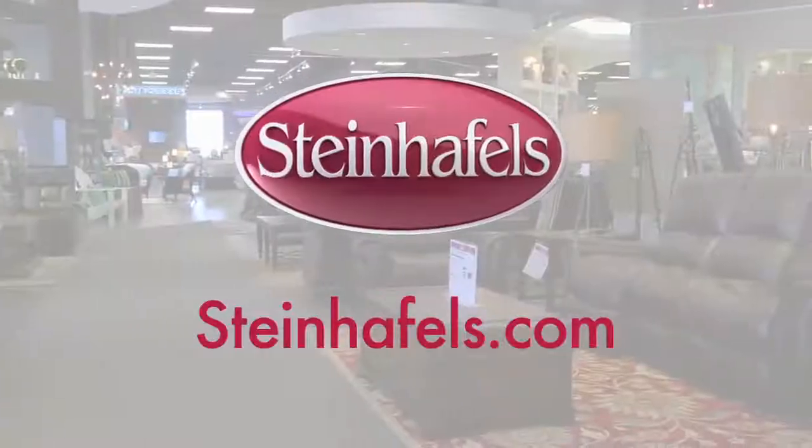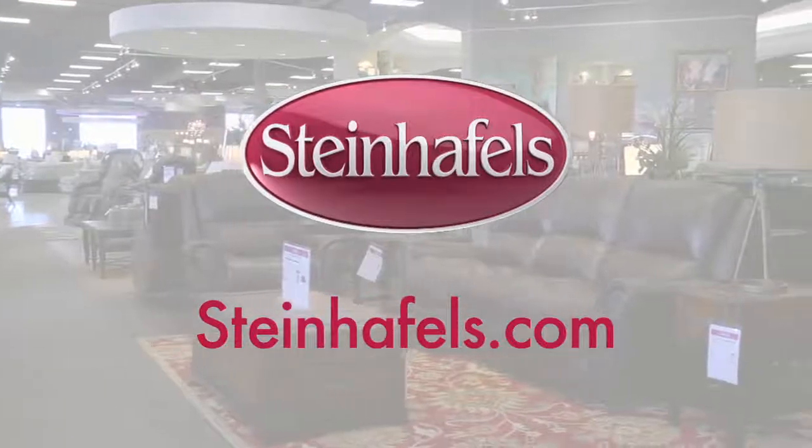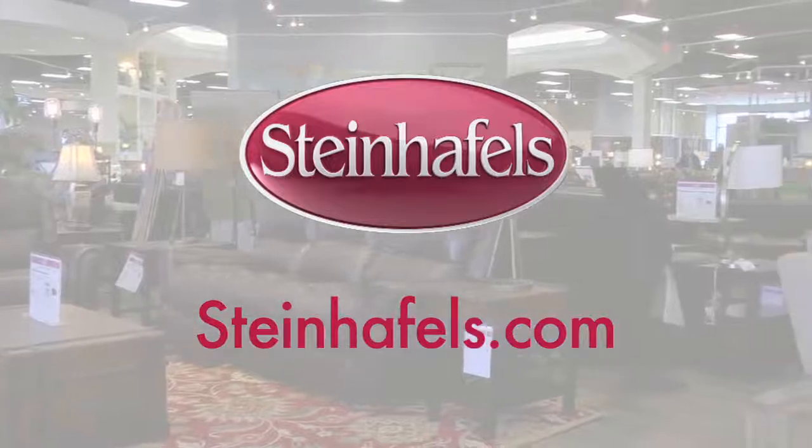Thanks for the great information, Colleen. Stop by the Steinhoffel's Greenfield Showroom in the 84 South Shelping Complex or at Steinhoffel's near you. Or you can visit them online at Steinhoffels.com.